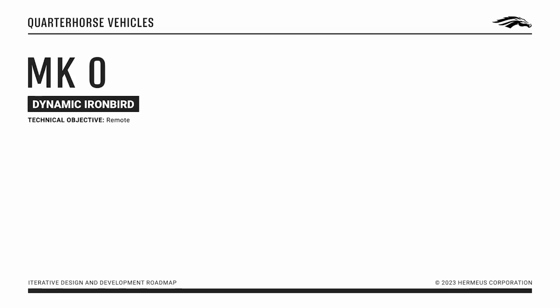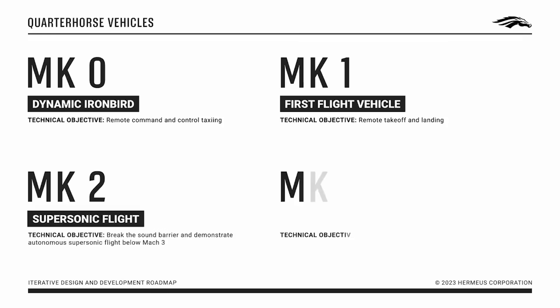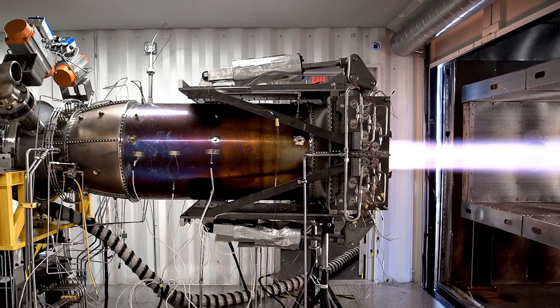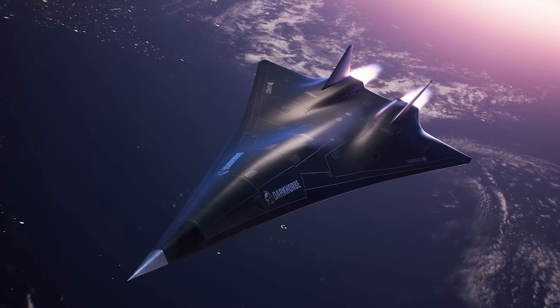If Hermeus can push their Quarter Horse Mark I past Mach 3.2, the title is theirs, but they have no intention of stopping there. They already have plans rolling for Quarter Horse Mark III and IV, which will continue to push those speed barriers until they can field Dark Horse, with what is likely to be two F-100-based Chimera engines ultimately powering it. And that is the aircraft they intend to deliver to the U.S. Air Force.